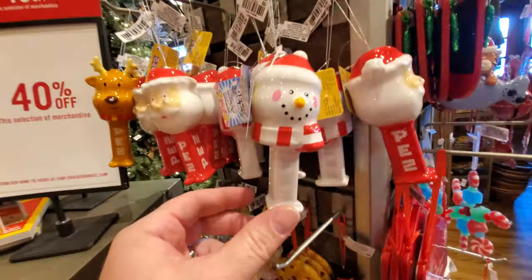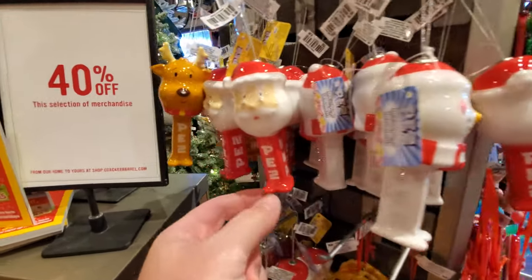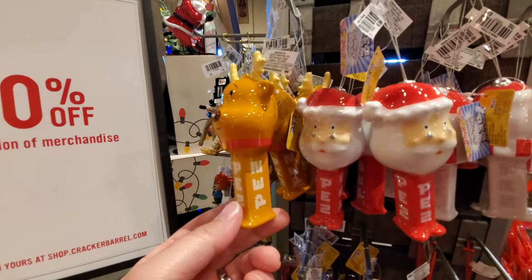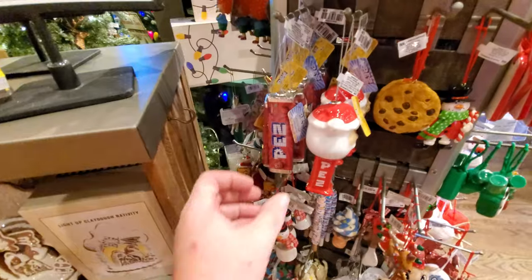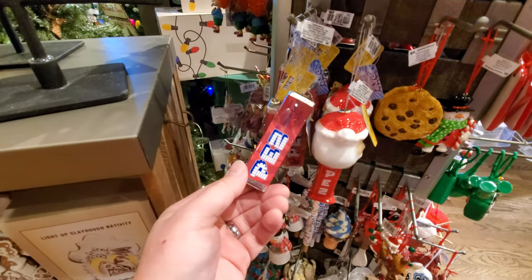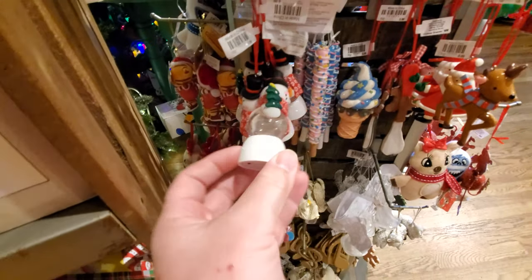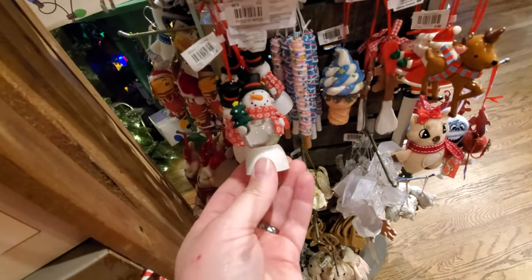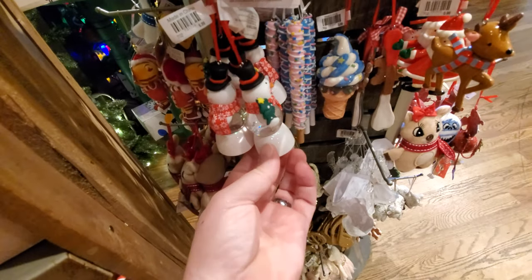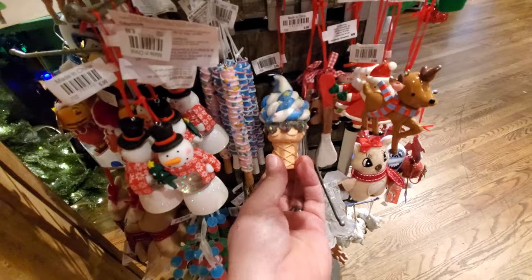Here's those Pez ornaments I was looking at on a tree — this one's a snowman, there's the Santa, and we got Rudolph. Those are pretty cool. Oh my gosh, look at this giant Pez — it's cherry Pez like on Stand By Me. A cookie. What is this, a snow globe? It doesn't really work, I think it's supposed to but it doesn't. Look at this, it's like an ice cream cone — holy crap.